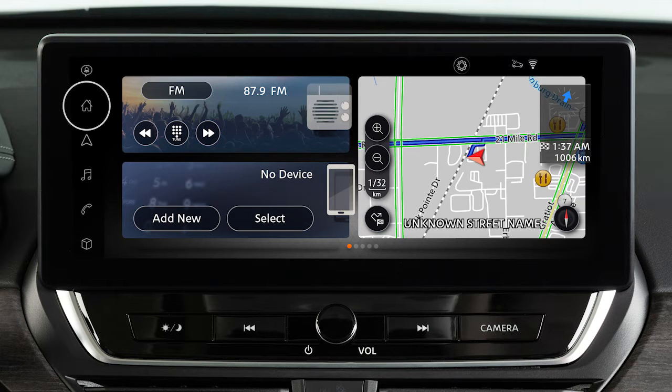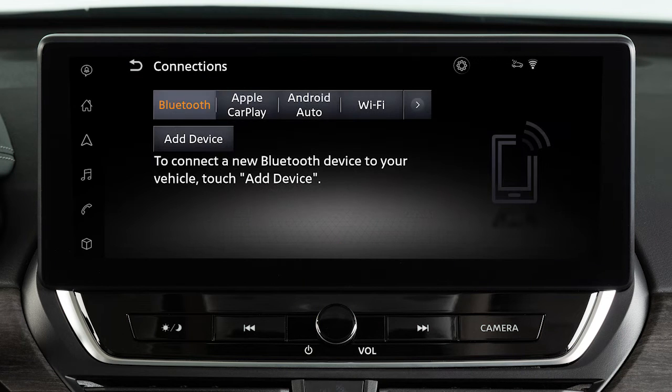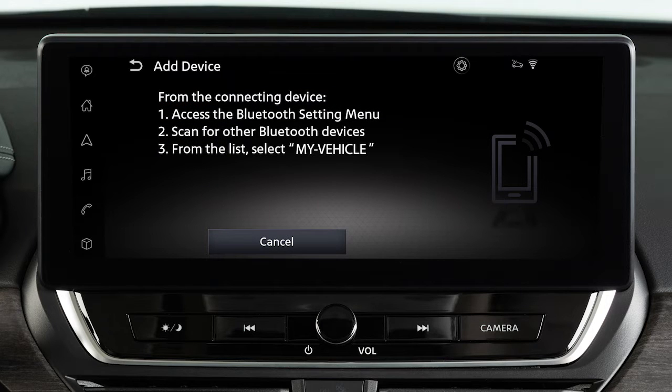Touch this icon, Settings, Connections, Bluetooth, then Add Device. A message will appear on your vehicle's screen directing you to perform the following procedure on your device. Touch Settings, Bluetooth, then the name of your vehicle.